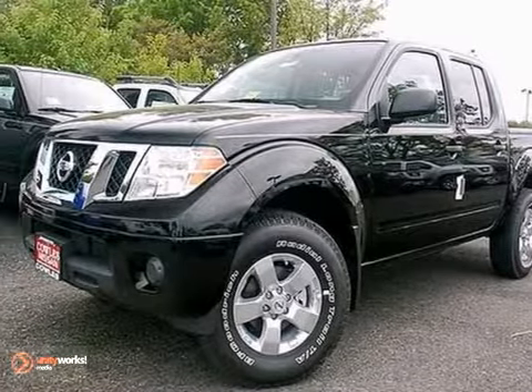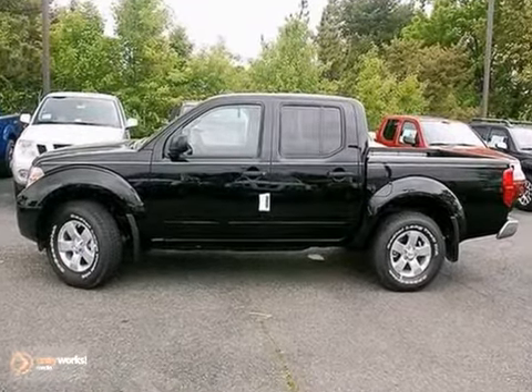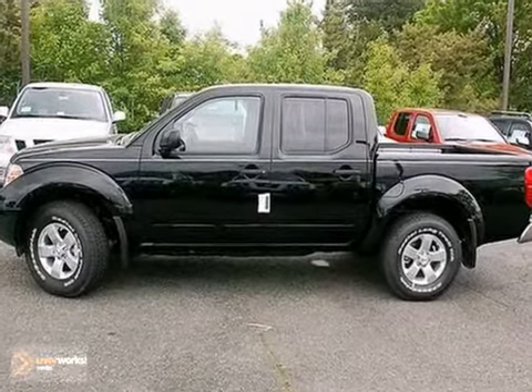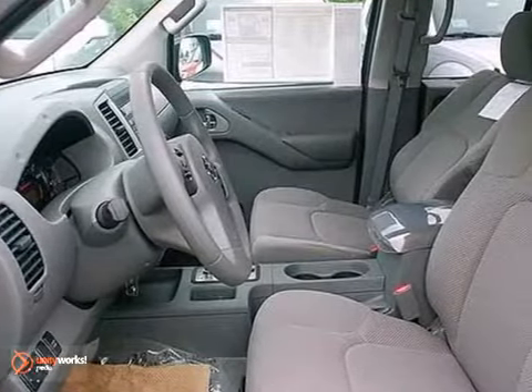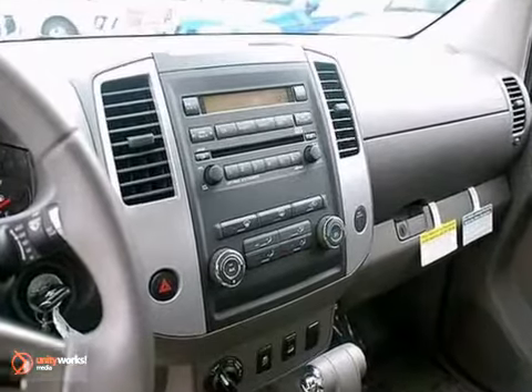Here's a 2012 Nissan Frontier — a truck that you can rely on as well as provide driver's comfort. It comes with a tilt steering column, ice cool air conditioning, electronic brake force distribution, as well as protective features like a security system and hill start assist.